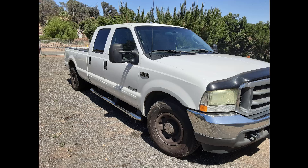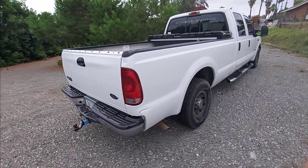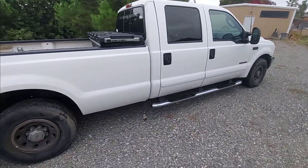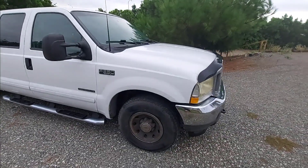Hello everybody, wanted to show you what I got for sale today. This is a 2003 Ford F-250 XLT 7.3 liter diesel engine. This is the last year of the 7.3 liter turbo diesels, and this is the most desired motor out there. This is a crew cab long bed truck.